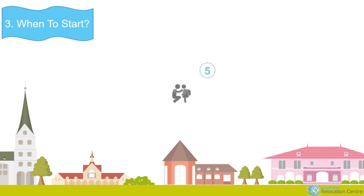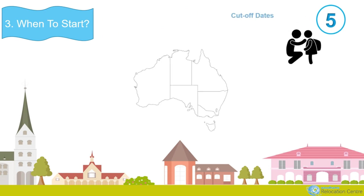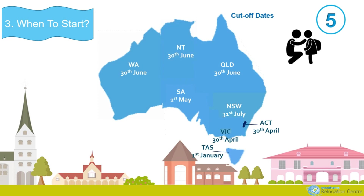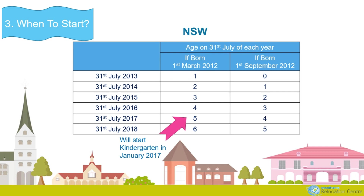Children can start school in the year they turn five, provided their birthday falls before the cut-off date. Each state has its own cut-off date. For example, in New South Wales the cut-off date is the 31st of July. Therefore, if you were born on the 1st of March 2012, you will start kindergarten in 2017. However, if you were born on the 1st of September 2012, you won't start kindergarten until 2018. Entering other grades can be worked out in the same way.